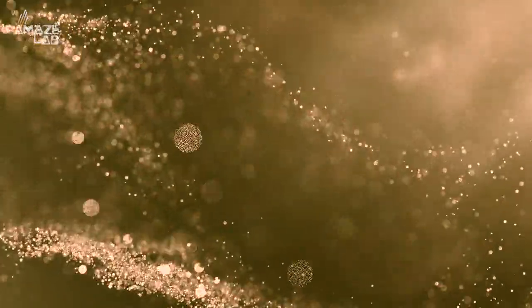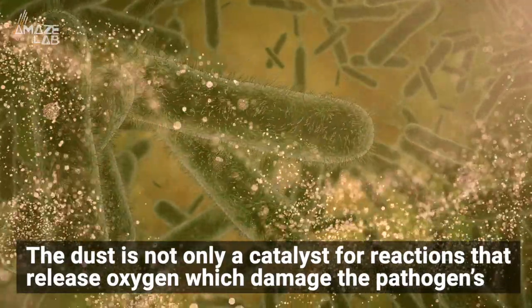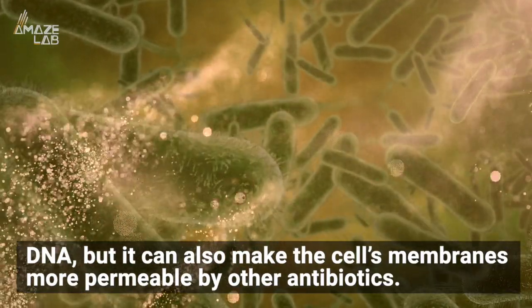And when turned into nanoscale dust, the substance can absolutely decimate antibiotic-resistant germs in multiple ways. The dust is not only a catalyst for reactions that release oxygen, which damage the pathogen's DNA, but it can also make the cell's membranes more permeable by other antibiotics.